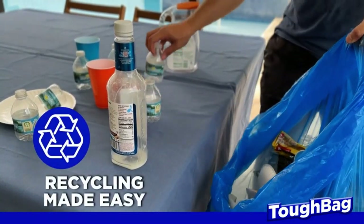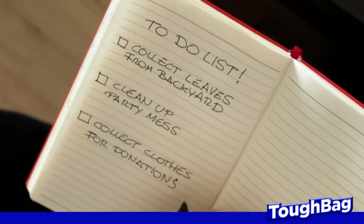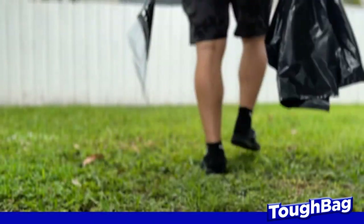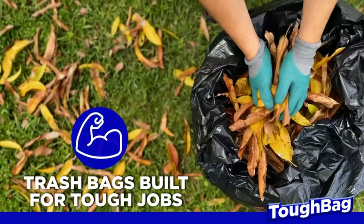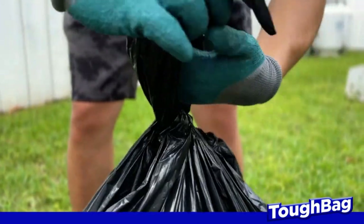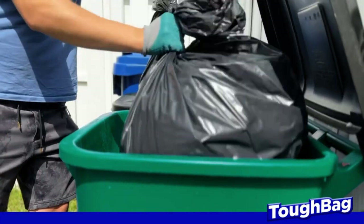The bags are made in the USA from partially recycled materials, making them an eco-conscious choice. A secure closure system with reinforced drawstrings ensures easy tying and lifting without worrying about the bag coming loose. However, the bags are slightly smaller than expected, measuring only 35 inches wide.